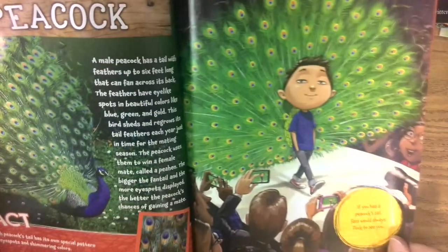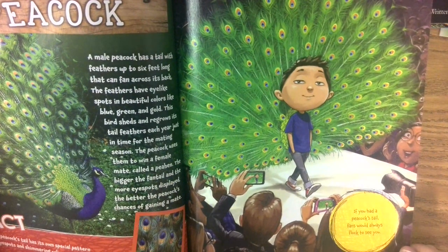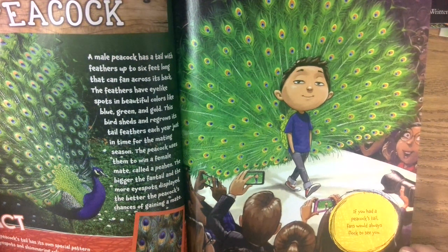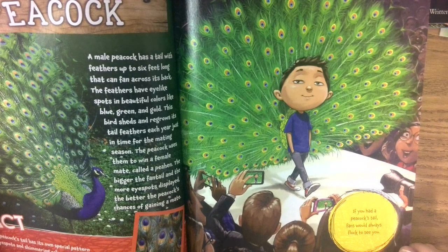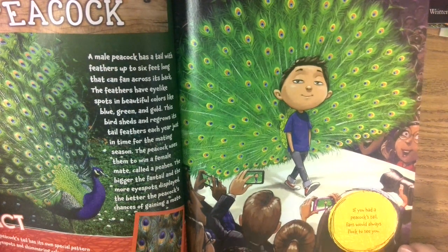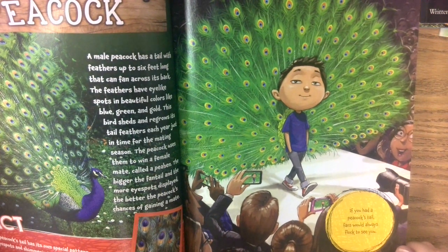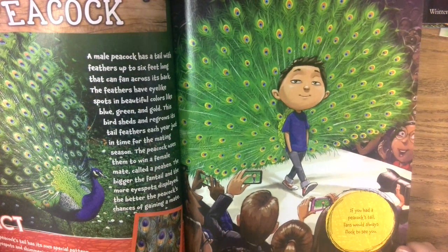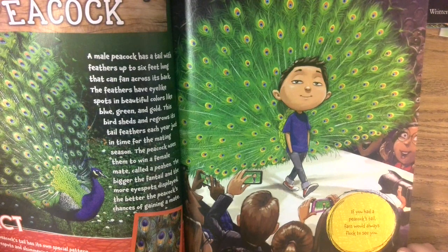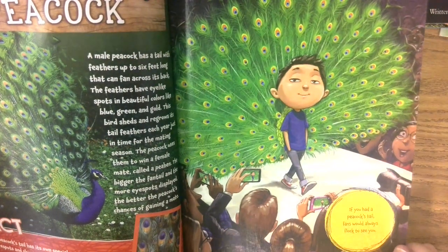A male peacock has a tail with feathers up to six feet long that can fan across its back. The feathers have eye-like spots and beautiful colors like blue, green, and gold. This bird sheds and regrows its tail feathers each year just in time for mating season, and the peacock uses them to win a female mate. The bigger the fan tail and the more eye spots displayed, the better the peacock's chances of gaining a mate.